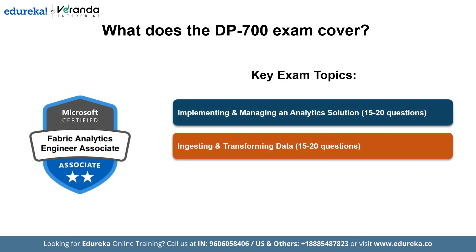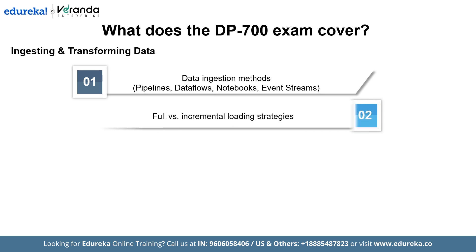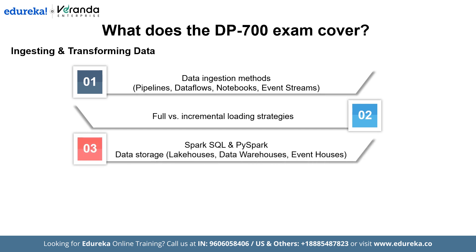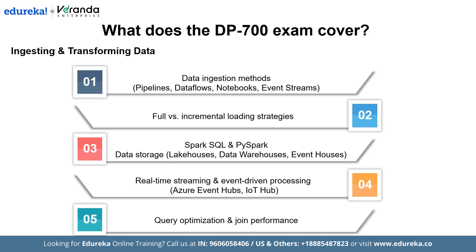The second key topic is ingesting and transforming data, which will include 15 to 20 questions. Data ingestion methods such as pipelines, dataflows, notebooks, and event streams enable efficient data acquisition from various sources. Full versus incremental loading strategies, along with Spark SQL and PySpark implementation, ensure optimized processing for large datasets. Data storage solutions like lakehouses, data warehouses, and event houses provide structured storage for analytical workloads. Real-time streaming and event-driven processing using Azure Event Hubs and IoT Hub facilitate low-latency data handling. Query optimization and join performance considerations improve execution speed and resource efficiency, ensuring high-performance analytic solutions.